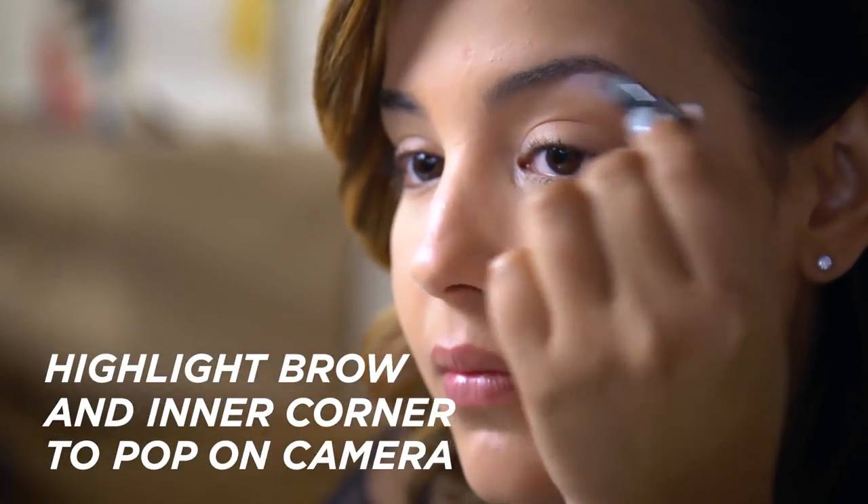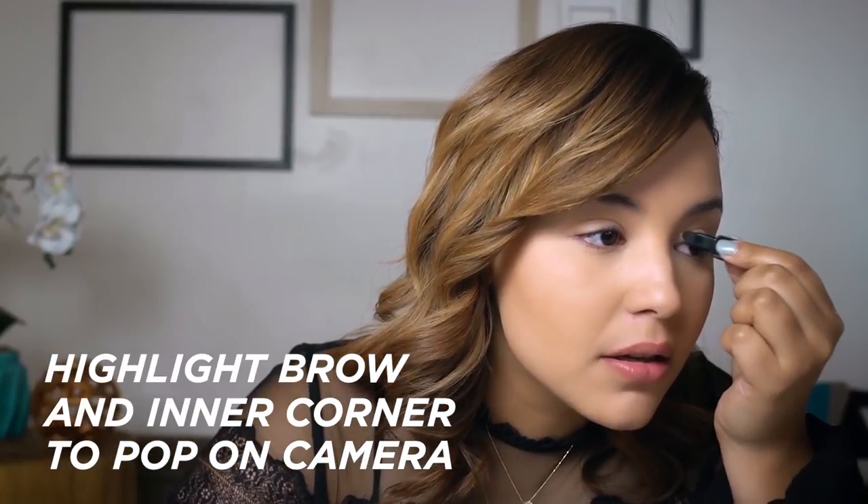If I know I'm going to be taking a ton of pictures, I like to take a shimmery white like this and apply it in the very inner corner of the eyes and directly underneath the brow bone, so that way it really brings forth light and pops on camera.